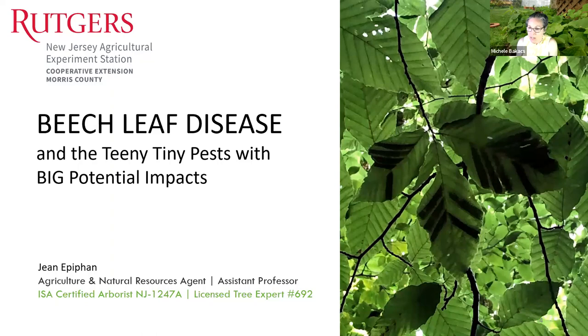Jean also works with the Rutgers Master Gardener Program and Environmental Steward Program — two of our extension volunteer programs. Today she is going to talk to us about beech leaf disease and all the tiny pests with big potential impacts. Jean explains she's a Rutgers Extension agent based in the Morris County office, and will review how to identify beech leaf disease, expected landscape impacts, and steps towards mitigation. She notes that a different disease called beech bark disease, introduced over a hundred years ago, is not the focus of this program.